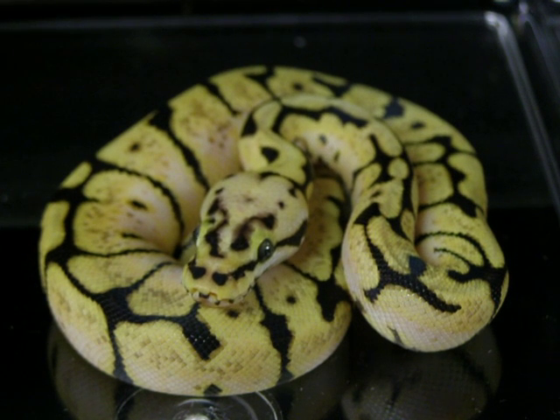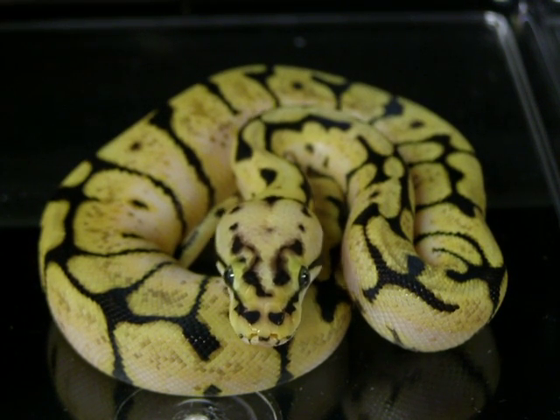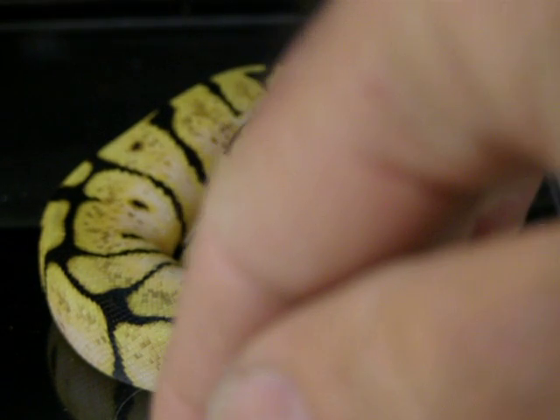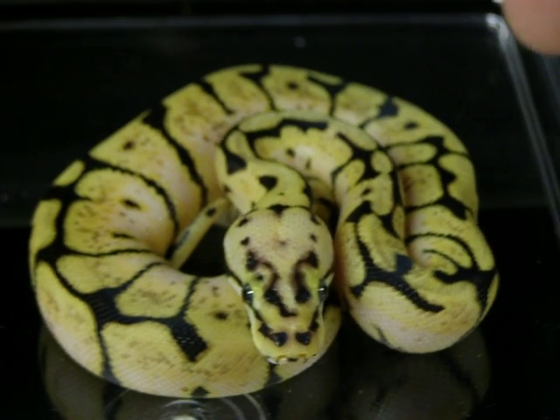This is a male, 2011, 70 gram bumblebee eating rats. He's only eaten once. I won't ship him until at least he's eaten twice, which I'm sure is not going to be a problem.